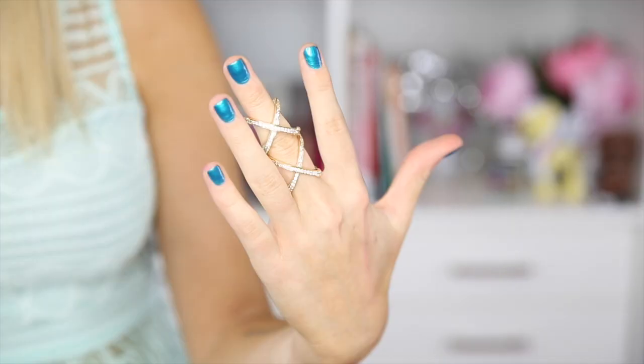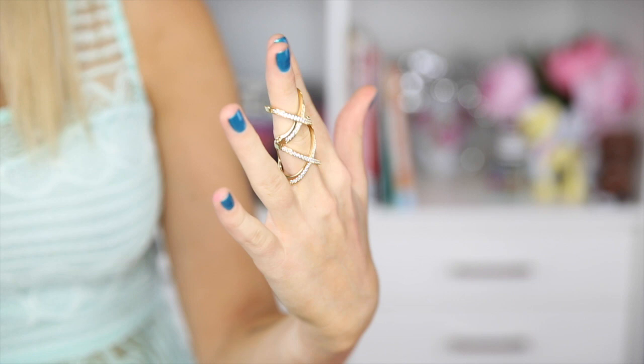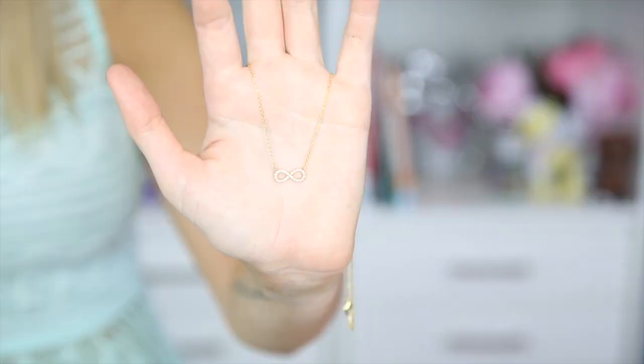I also got a ring from Princess P — it is a large bendable ring that bends in the middle. It feels like if I punched somebody it would really hurt them, so it's a good weapon ring. I also got a dainty infinity necklace — it has a little tiny infinity circle with miniature diamonds inside it. I love dainty necklaces, and it reminds me of the show Revenge — I'm a huge fan.